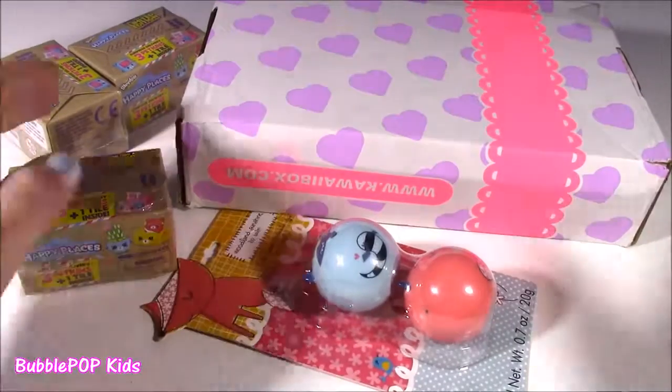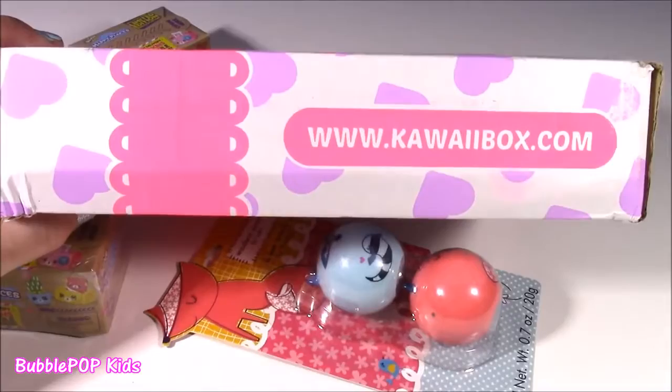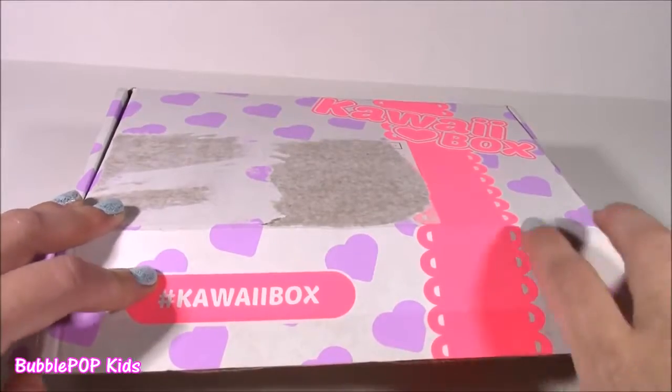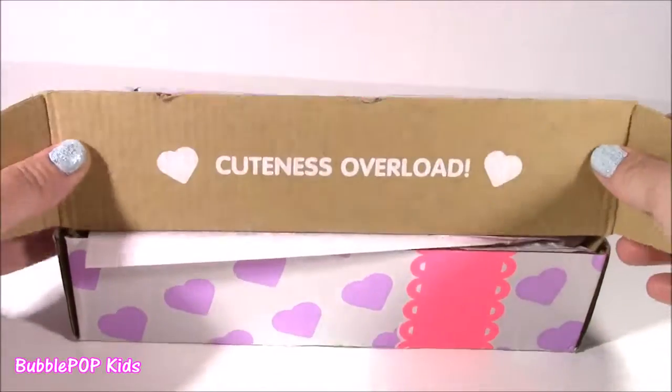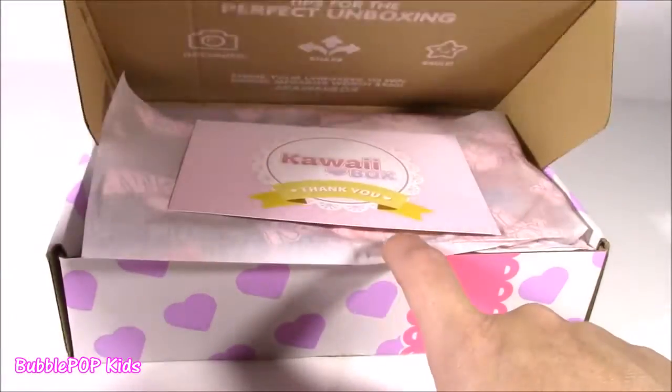So many amazing things to look at. What do you guys think? We'll open up the Kawaii box first. Here we go, we are doing this! I am so just crazy about this. So it says Cuteness Overload.